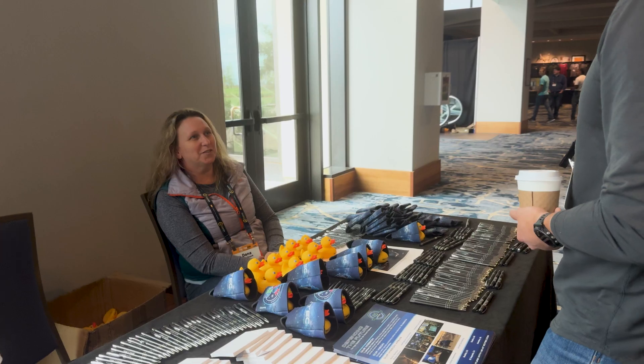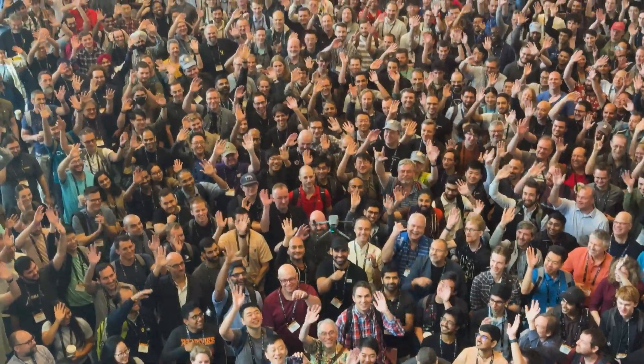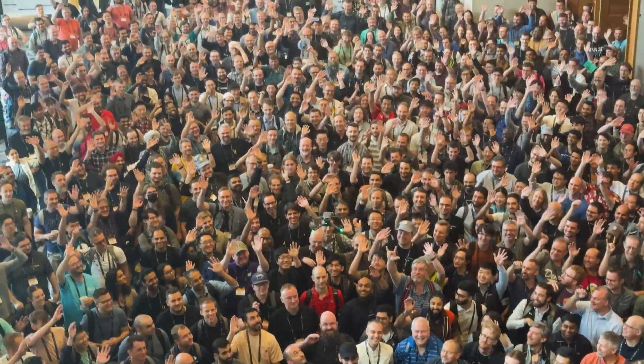I chose to go to CVPCon because there's plenty of opportunities to both have a lot of fun and network. You can come here to just learn and study, and there's a great community behind it.